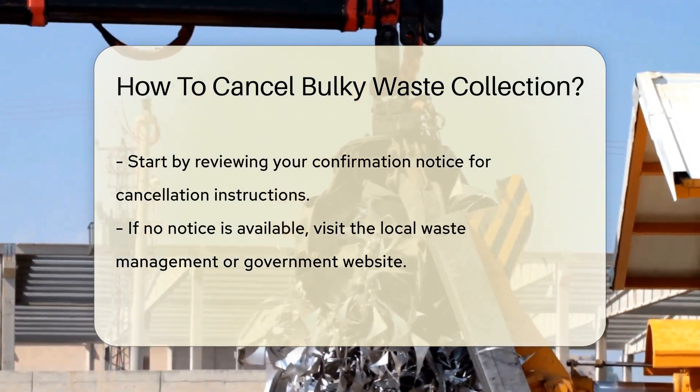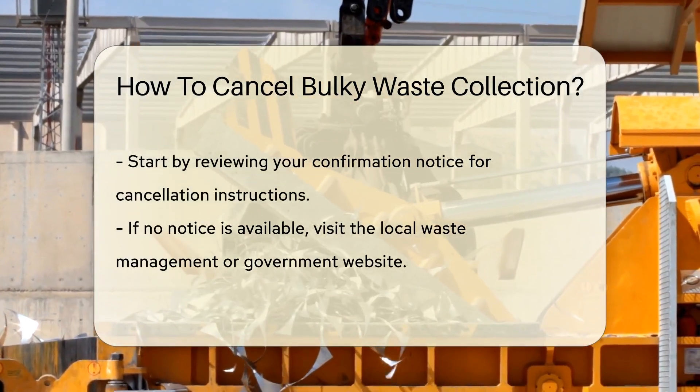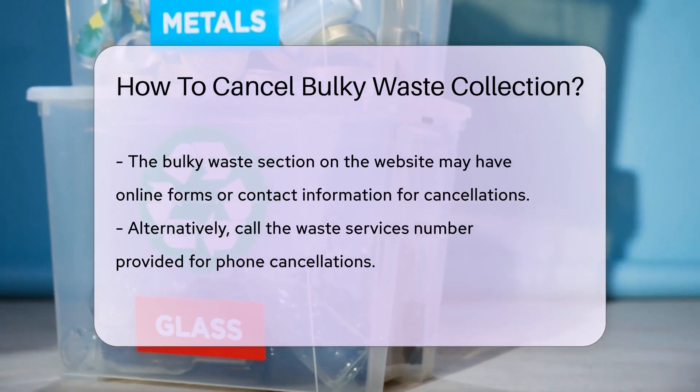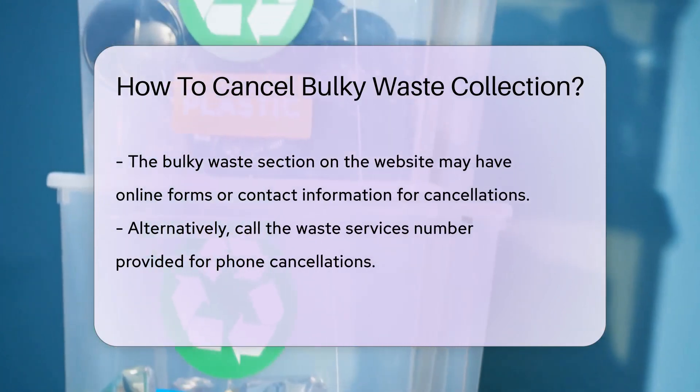First, check your confirmation notice — it usually has instructions for cancellations. No notice? No problem. Next, visit your local waste management or government website and look for the Bulky Waste section. They often have online forms or contact details.